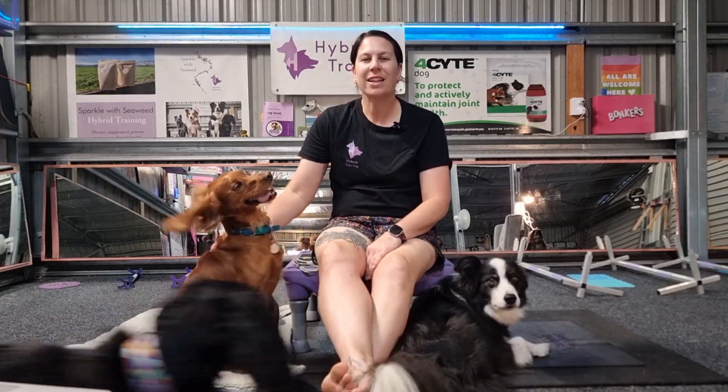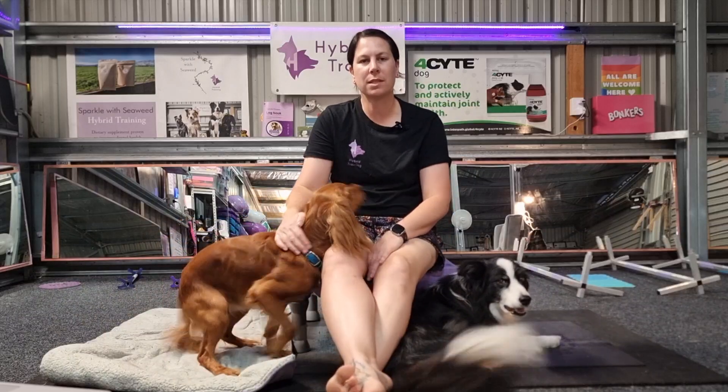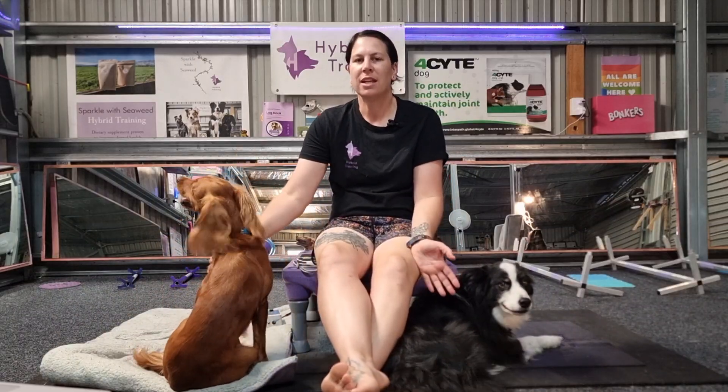Hi everyone, my name is Kelly. My business is Hybrid Dog Training and I am all about making performance pets happy, healthy, sound, strong and just all around awesome.